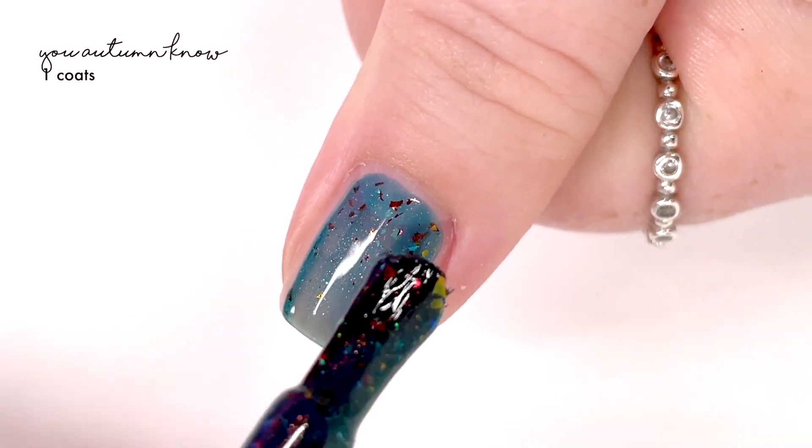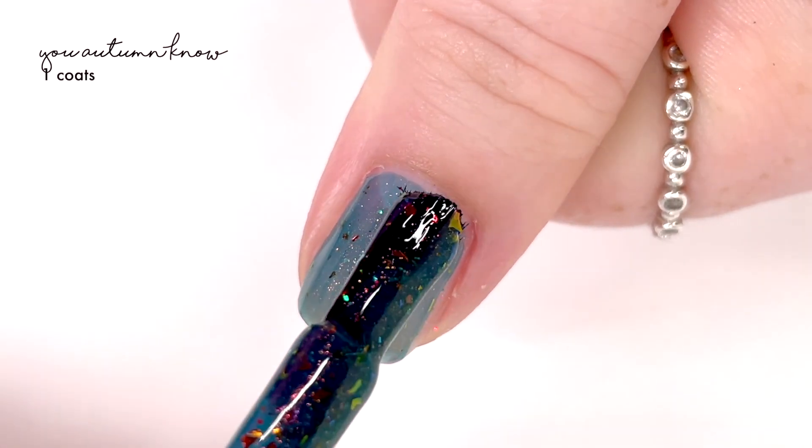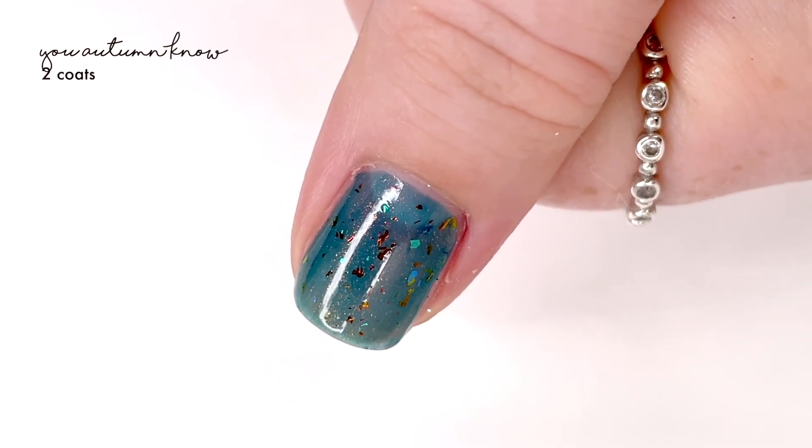The next shade is called You Autumn No, and this one is described as a smoky teal jelly filled with a red-copper-gold multi-chrome flaky and a blue-green iridescent flaky. Really lovely.